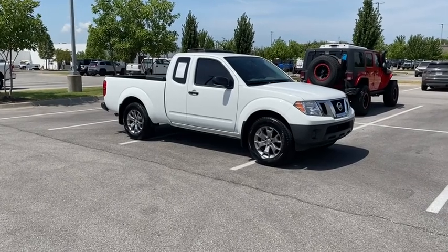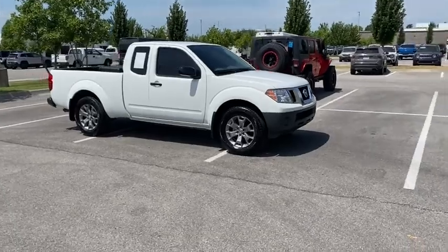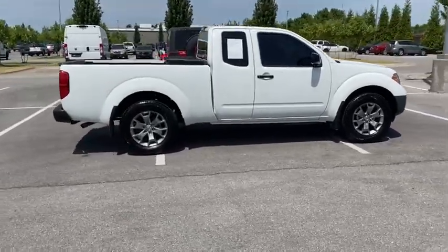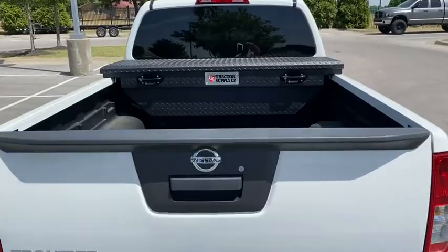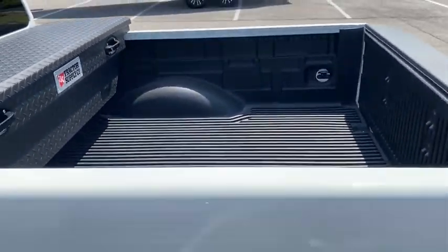Stop by and take a look at the 2018 Nissan Frontier. The Nissan Frontier offers a full-length, fully-boxed frame for strength, serious off-road capabilities, and a 5-star rating for side impact crash safety. The Frontier's interior comforts include cab versatility, under-seat storage, and seating for 5.